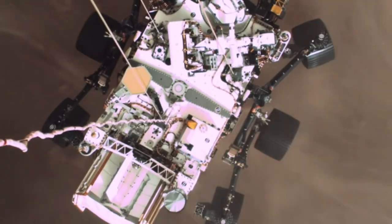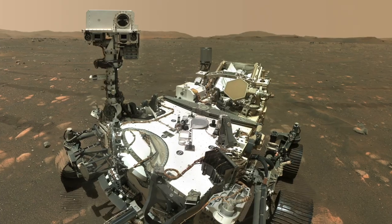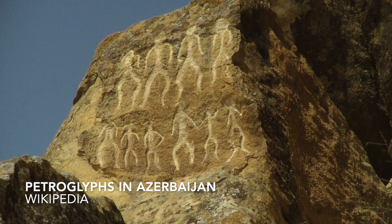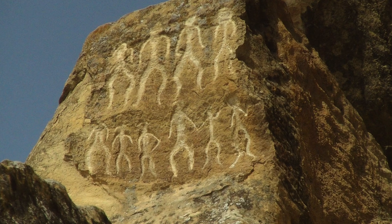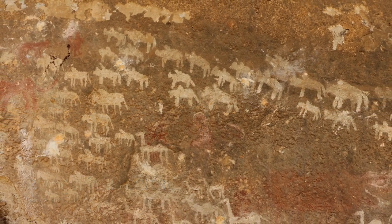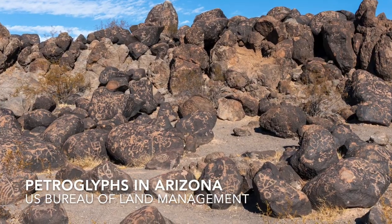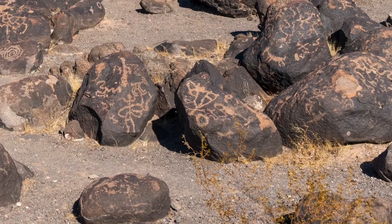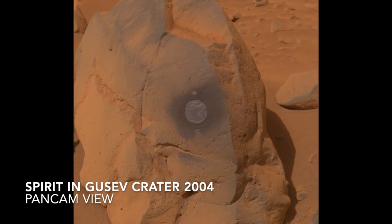Tango Delta. Touchdown confirmed. Perseverance is on the surface of Mars. Humans have long used rocks to record artistic and spiritual expression, historic events, and knowledge of the natural world. Now we have begun to record on Mars rocks our quest for knowledge, using rovers as proxies.